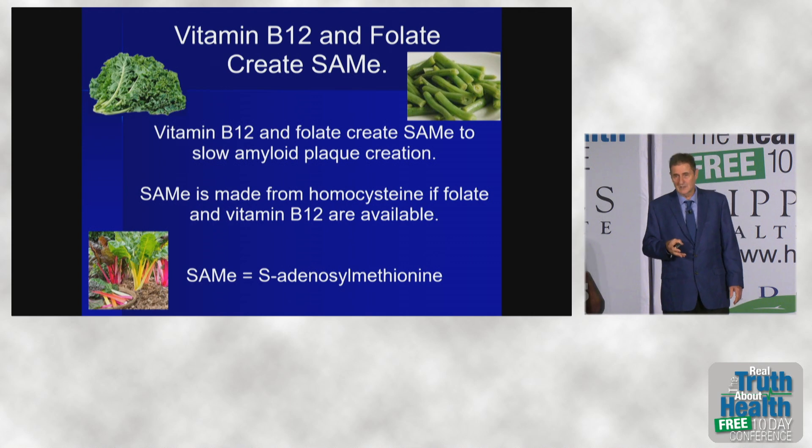And vitamin B12 — you're likely to get that from a supplement. Whether you eat meat or you don't eat meat, it's probably advisable to take vitamin B12.